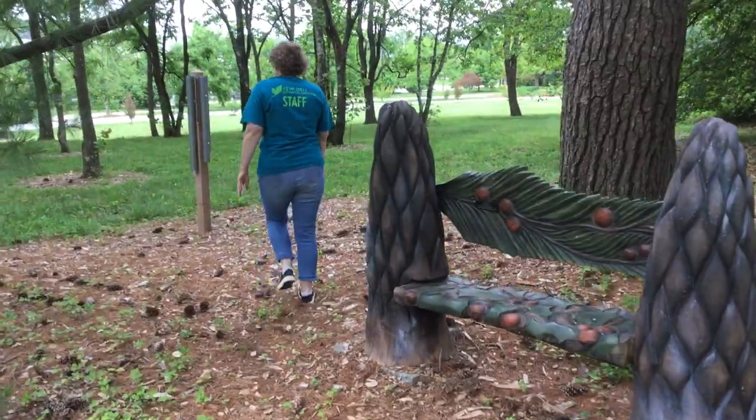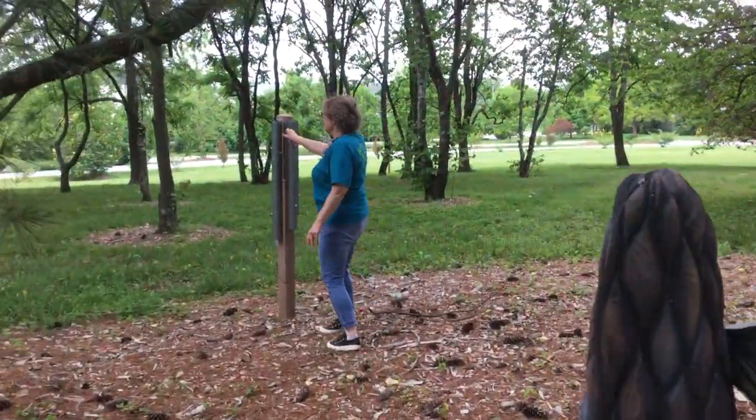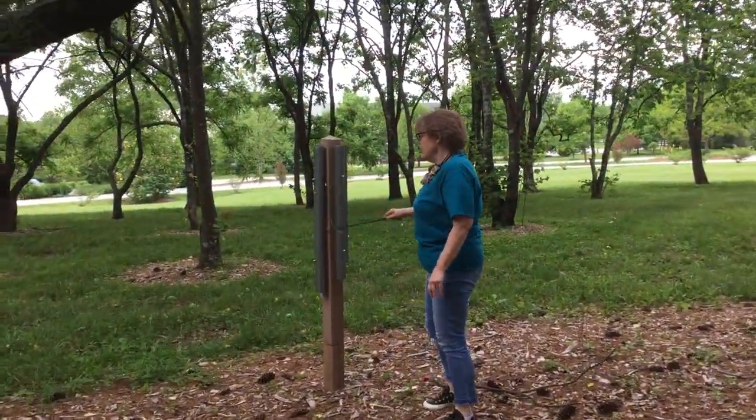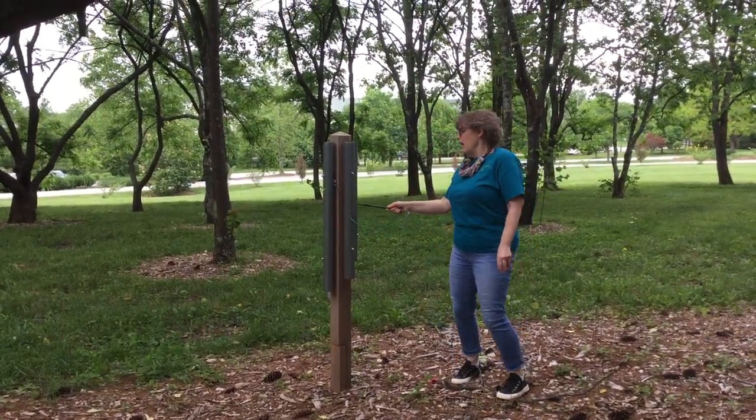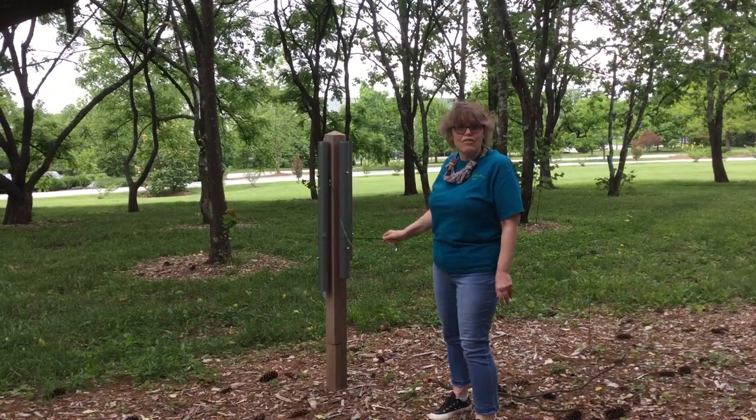Our first instrument is this set of four chimes. If you can hear them - there are four of them and they make different sounds because they're different lengths.